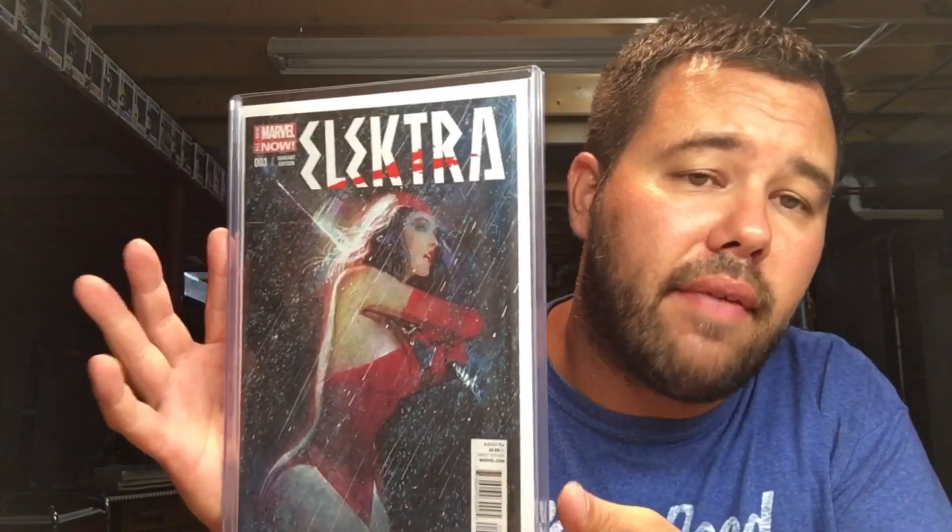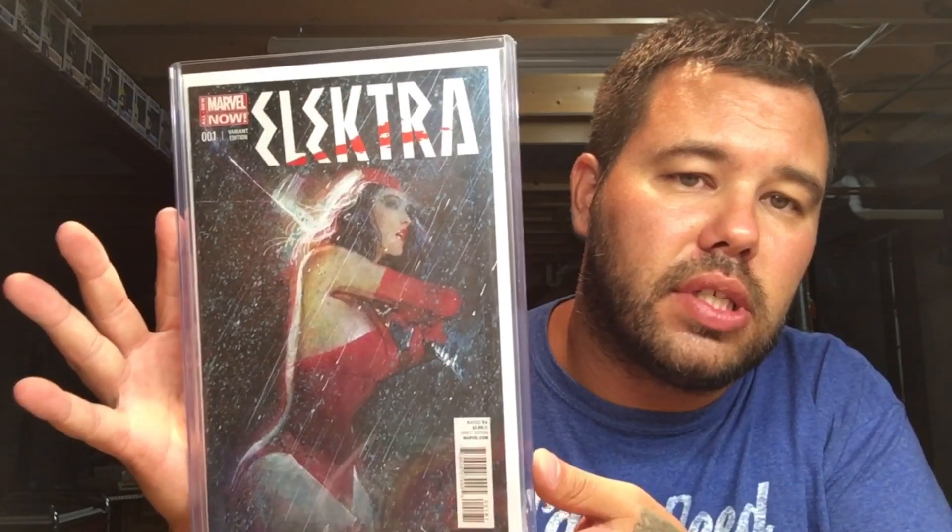And we can't leave out Electra number one — Bill Sienkiewicz. Electra in the rain. Just stunning.